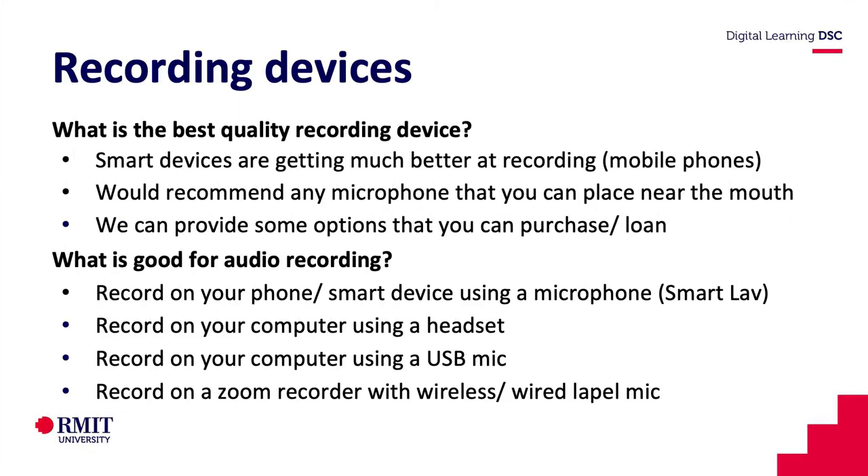What are the best quality recording devices? If you wanted to use your phone, the recording is getting a lot better on mobile devices. Depending what software you have and what kind of technology you have, just test it out and see what works for you.